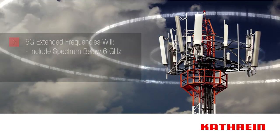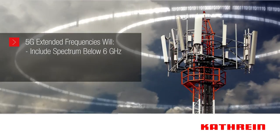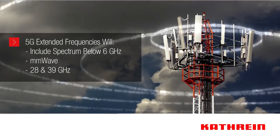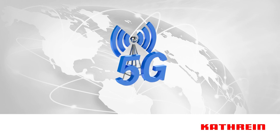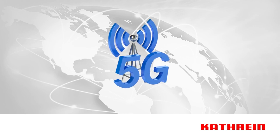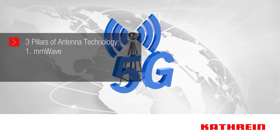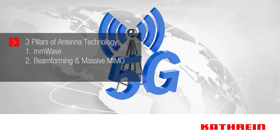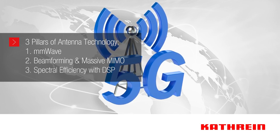This includes new spectrum below 6 gigahertz as well as spectrum in higher frequency bands such as millimeter wave, with specific frequencies at 28 gigahertz and 39 gigahertz being proposed. Due to these new frequencies, 5G antenna technology must support millimeter wave as well as find other ways to optimize cellular networks with new technologies such as beamforming, massive MIMO, and improving spectral efficiency with new digital signal processing.